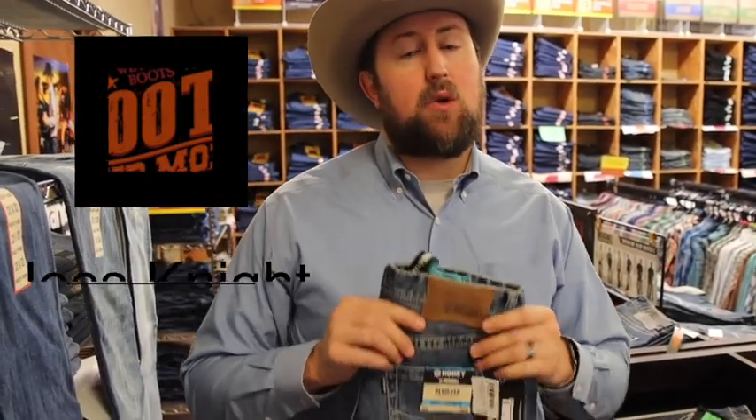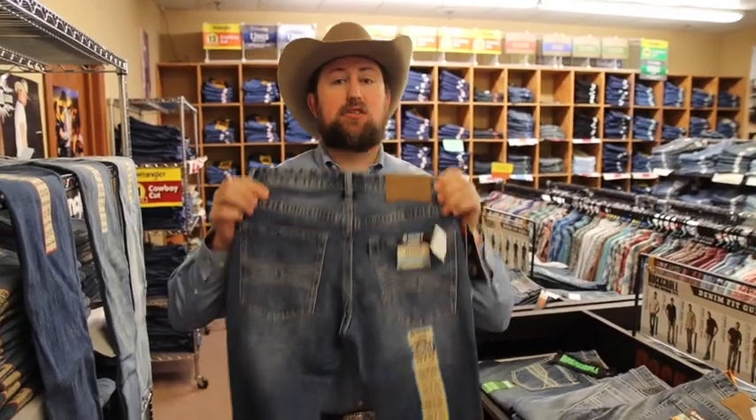Hey guys, it's Jess with Boots & More. Today we're going to check out our Panhandle Rock & Roll Hooey jeans. These are brand new.